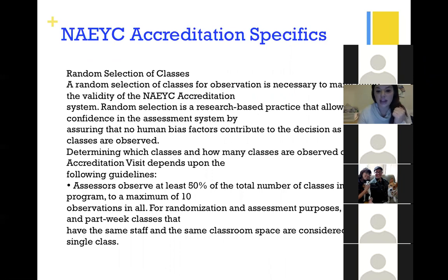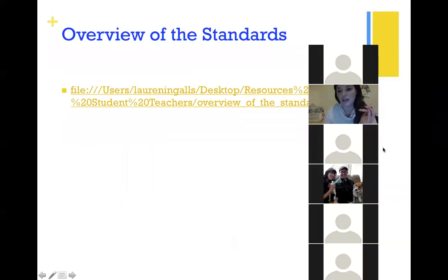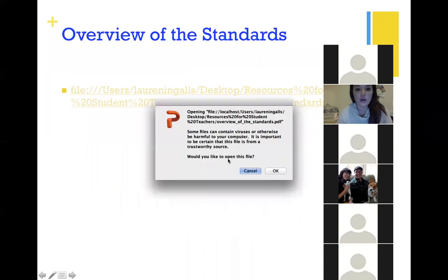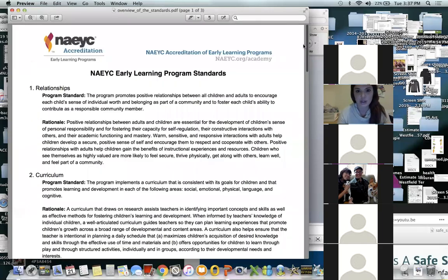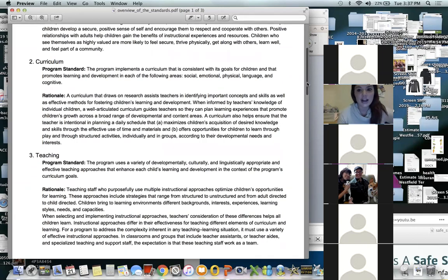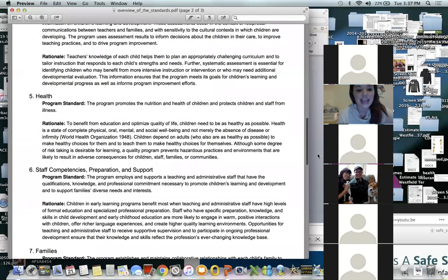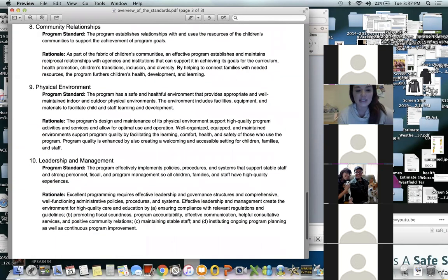They'll observe 50% of the total number of classes in your program, to a maximum of 10 observations — they will not see 100% of your program. NAEYC looks at seven standards: relationships (between children, adults, and the community), curriculum, teaching, assessment of child progress, health (Section 5), staff competencies and preparation, families and community relationships, physical environment, and leadership and management.